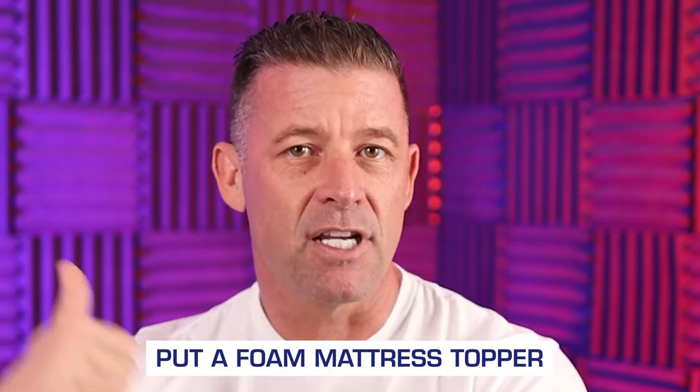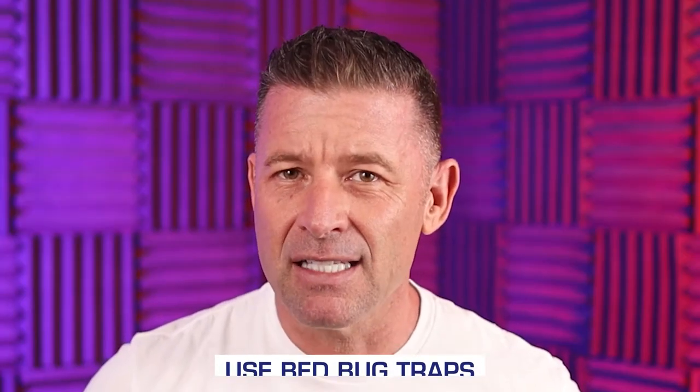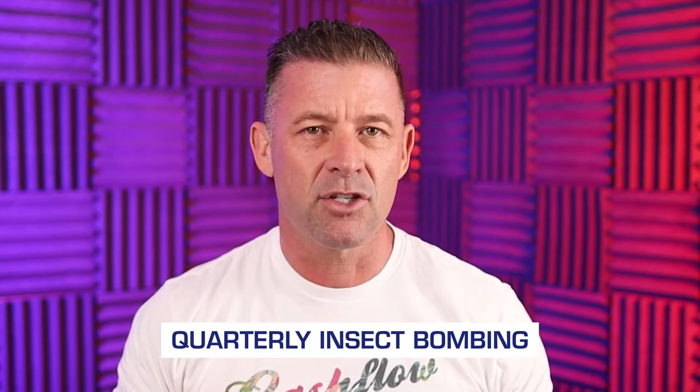Make sure you have a clean mattress and replace it every so often. I put a foam mattress topper on, and every year I throw that out and have the bed actually cleaned. Using metal bed frames instead of fabric bed frames is another area, because they can get into anything that's fabric and burrow in to hatch more eggs. You could also use bed bug traps. Insect bombing once every quarter inside the rentals, especially vacation rentals, helps with fumigation, or I'll bring in a professional to spray the perimeter outside and inside.